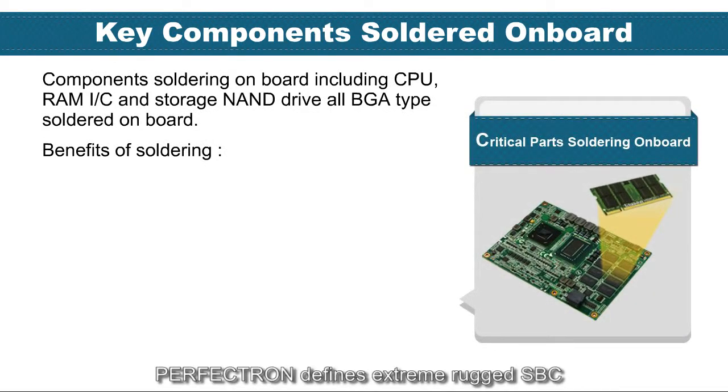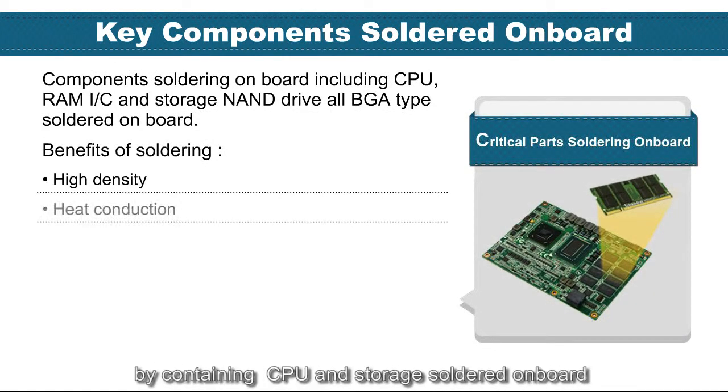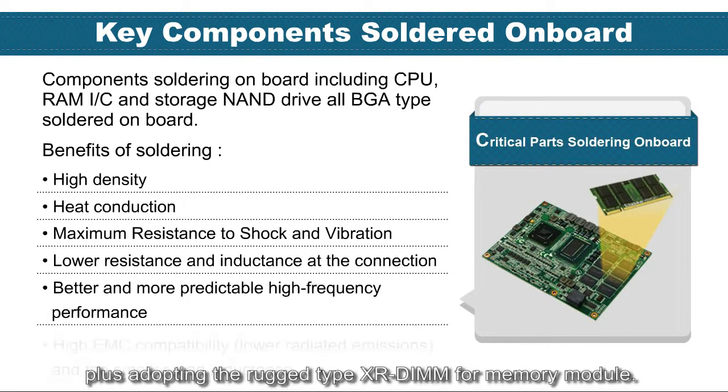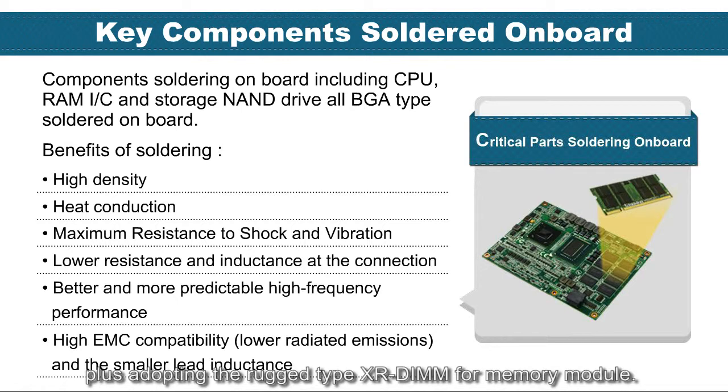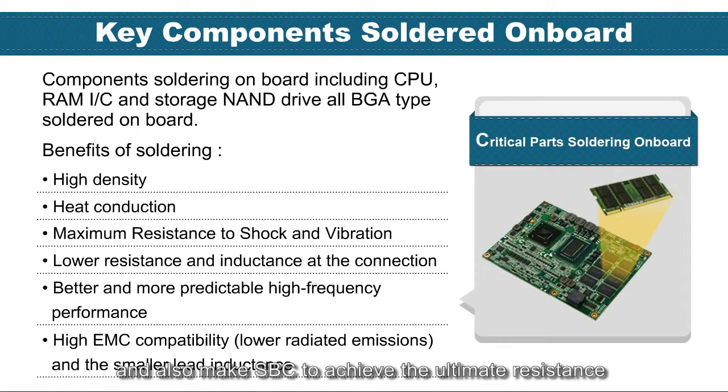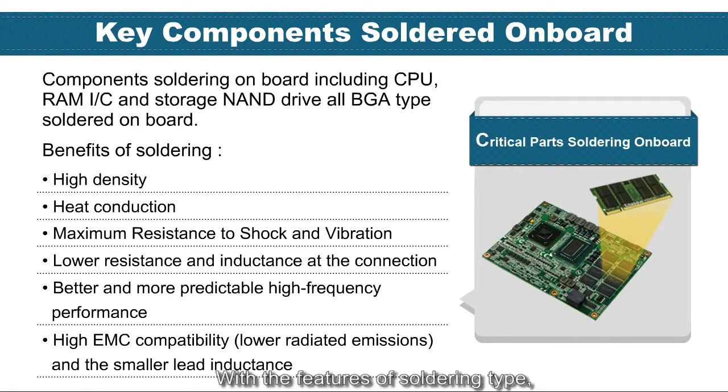Perfectron defines the extreme Rocket single board computer by containing CPU and storage soldered on board, plus adopting the Rocket-type XRD for the memory module. With the soldering-type design, it provides the highest thermal conductivity from components to the PCBA board, which enhances transmission rate and makes the single board computer achieve ultimate resistance of shock and vibration capability.